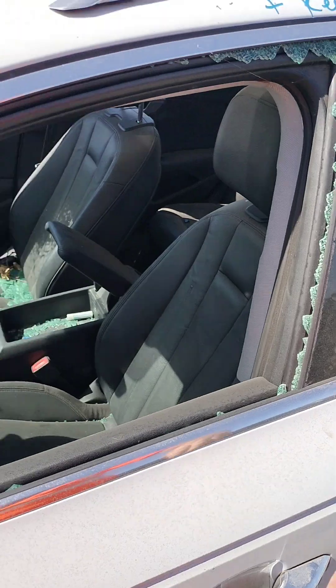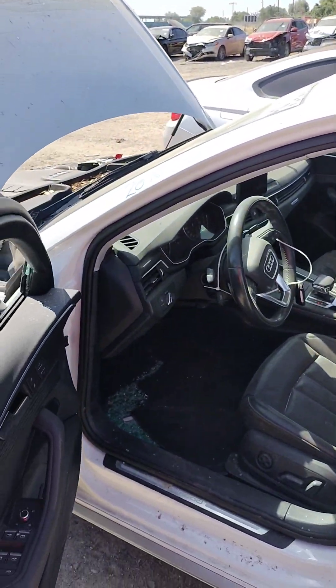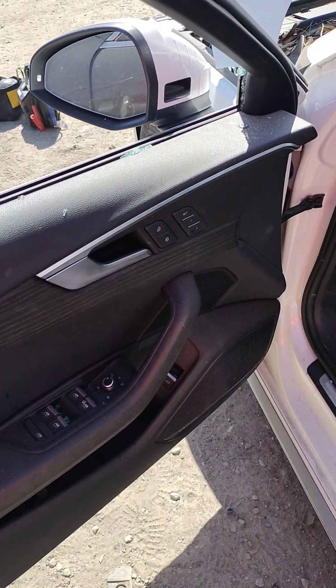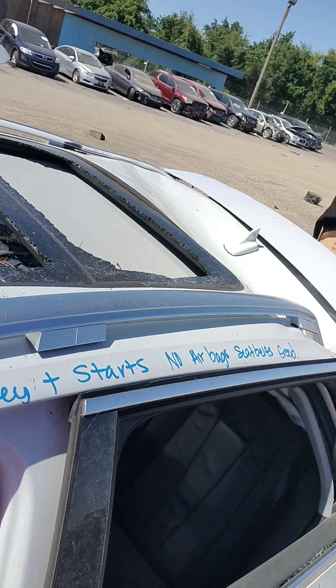It does have a key, it starts. No airbags. Seat belts are good. It's just glass because of the rollover and the broken windows. As you can see the windows are on top of the racks.